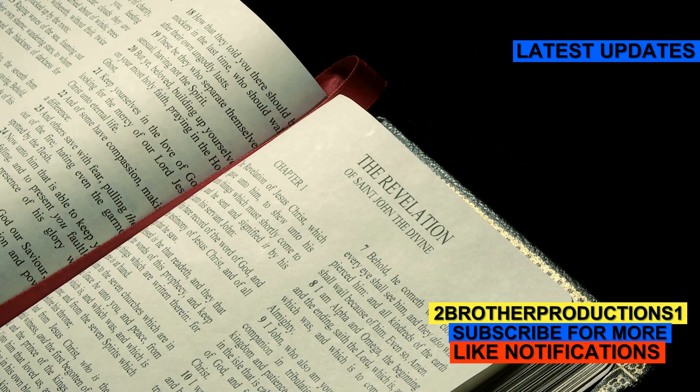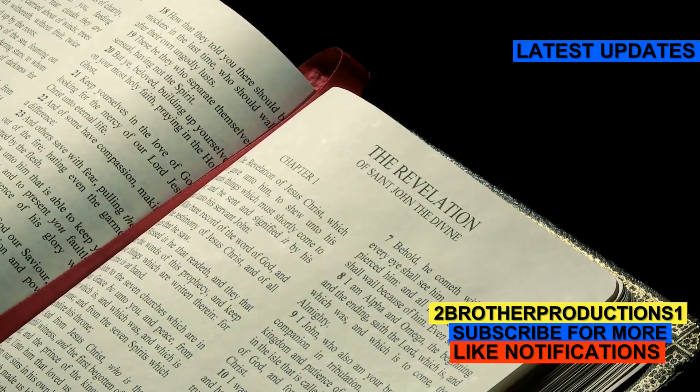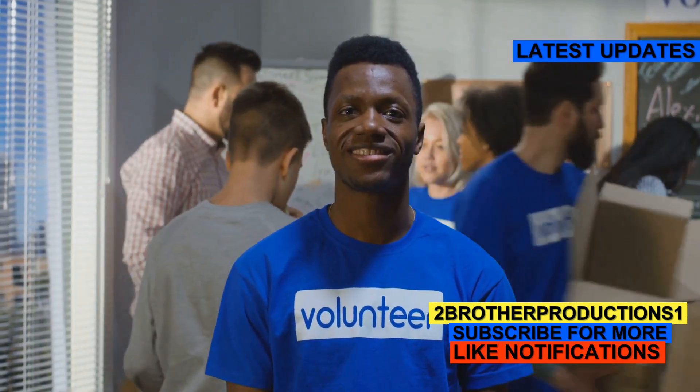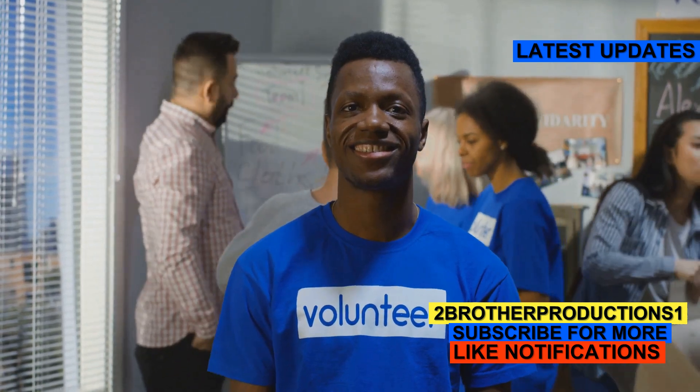Beneficent is an adjective that means doing good or causing good to be done. Think of a beneficent person as someone who's always looking out for others, kind of like a superhero without the cape.